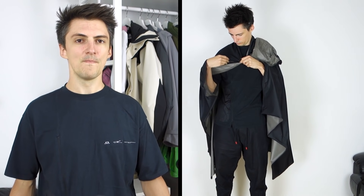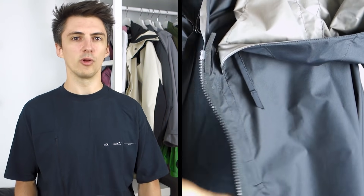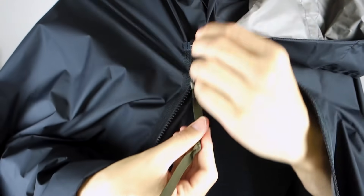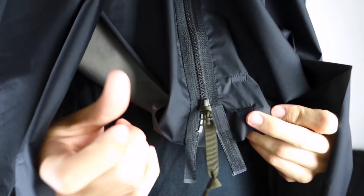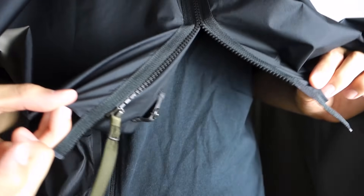There's also a zip on the front — and although it's a bit awkward because this is a cape and not a jacket, Acronym have helped to alleviate that in two ways. First, the zip is actually reversed, doing up from the front downwards, which makes it a lot easier to see what you're doing. Second, they've put their escape zip functionality on this poncho as well — when the zip is fully done up, you can pull it downwards to decouple it from the bottom and pull the whole thing apart super easily.